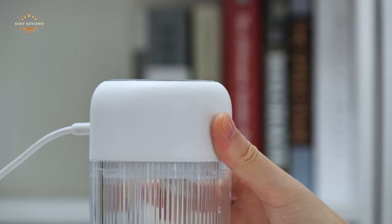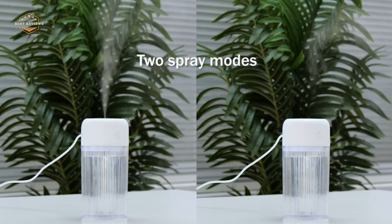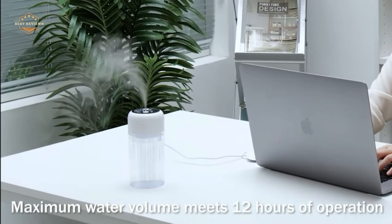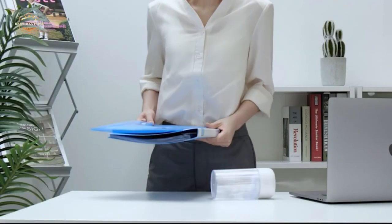Hope you found this video helpful in finding the best desktop humidifiers. If you found this helpful, please give a like. Comment your opinion and tell us which one is perfect for you. Subscribe to our channel to get the latest updates on different product reviews.